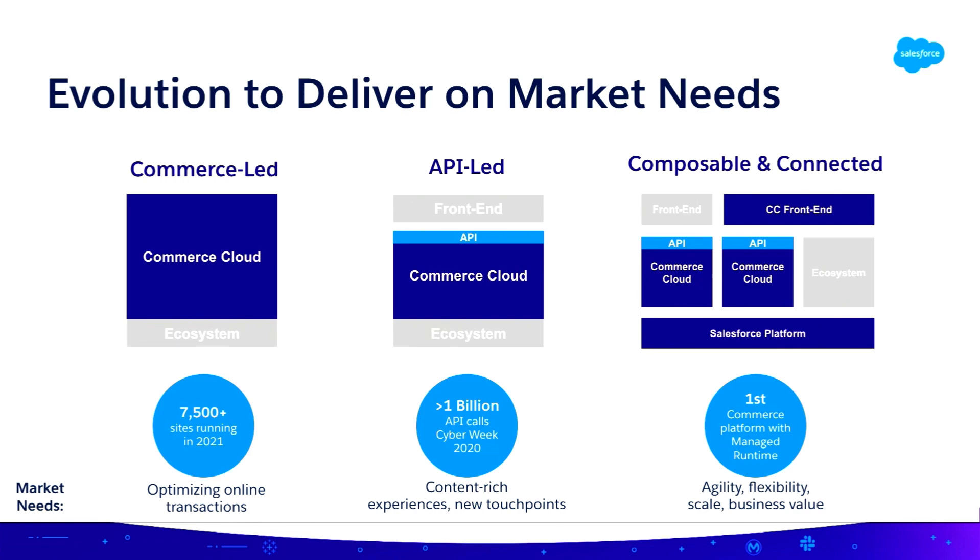The evolution of Commerce Cloud: traditionally most of our storefronts have been built in what's called a commerce-led approach, where your front end and back end are deployed on the same system. We have over 7,000 sites doing this mode — something called Storefront Reference Architecture. More and more customers are shifting to an API-led architecture, separating the front end from the back end. This is called headless commerce. In Commerce Cloud, we see over a billion API calls during holiday season powering this mode, from in-store clienteling apps to native apps to custom front-end storefronts.